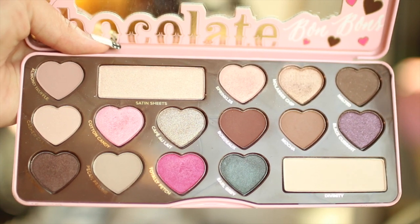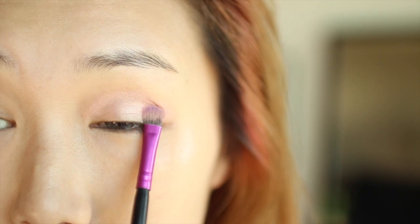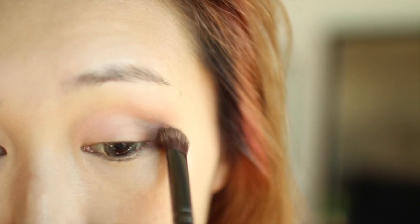I've been using this Too Faced Chocolate Bon Bon Palette quite regularly. I'm using Sprinkles and just spreading it all over my lids. Then I'm using a dance-around brush and putting Bordeaux on the outer corner to add more drama, then taking a deep brown to dramatize it even more, and using a clean fluffy brush to blend everything out.